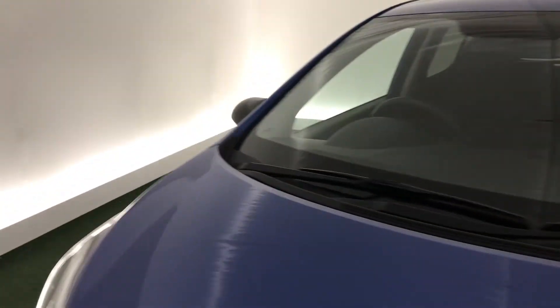Let me just show you the interior. You also have the unique Play badging on this i10's doors.